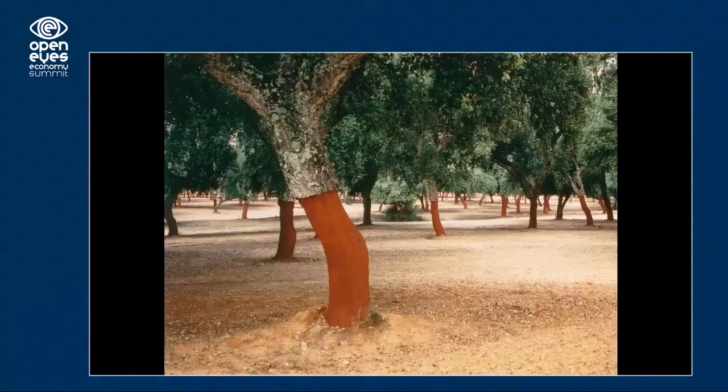Then we mix it with cork. Cork is one of the relationships between man and nature that is really, really important, because we leave the forest intact so the forest can give all the benefits that trees give to humanity. We only use the bark of them — we leave the trees intact. And with the mix of the recycled tire and the cork, we make products like this.